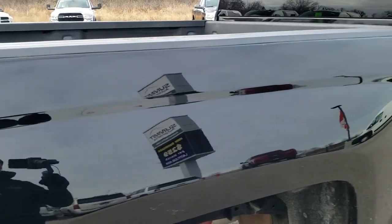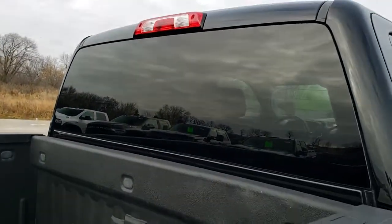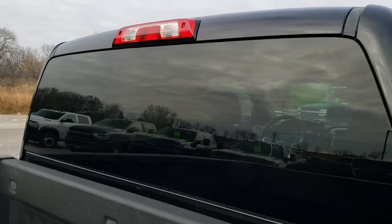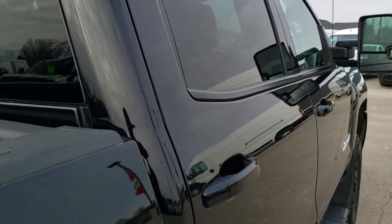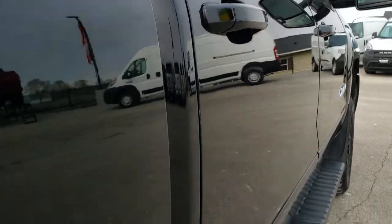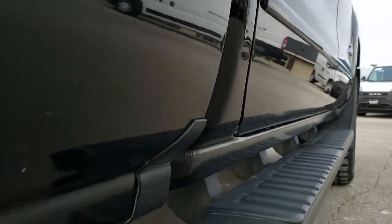It has the bed rail covers. We want to make sure whether you're close by or far away and just can't make the trip down, that you can see the truck, hear the truck, and have confidence in the vehicle so you can make a smart buying decision from the comfort of your own home.